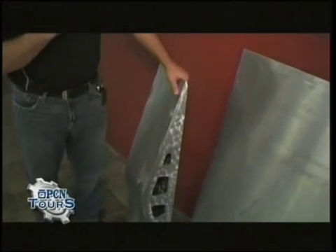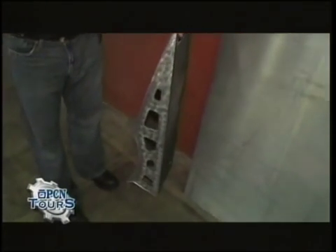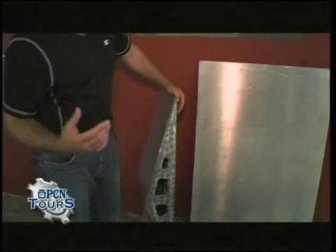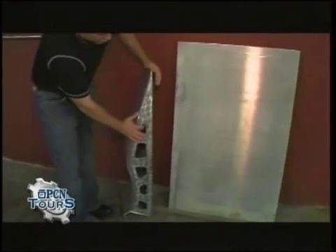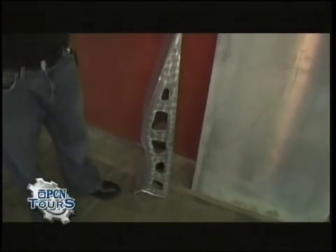This will also showcase one of the first operations in our manufacturing and fabricating process: plasma cutting. We start with sheet material and plasma cut it into shape with all these different profiles. We're going to get a chance to see that in just a minute.